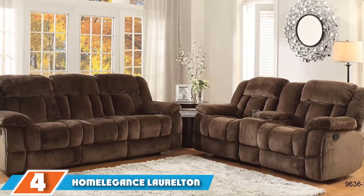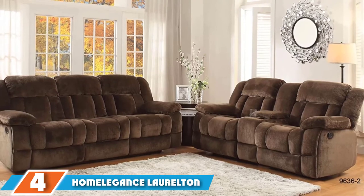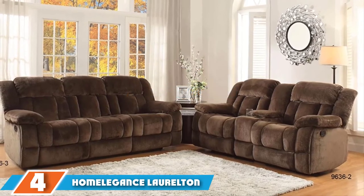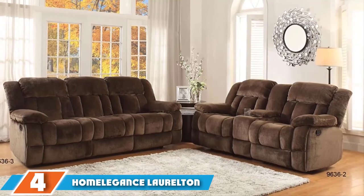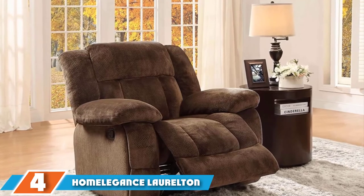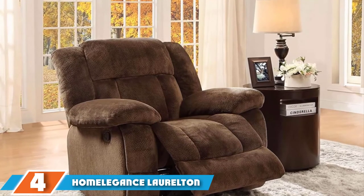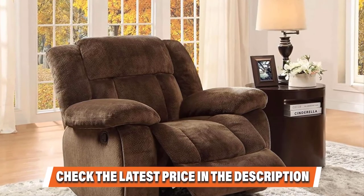Next, at number 4, we have the Home Leggins Laurenton 43-Inch Microfiber Glide Recliner. Homey Leggins is a leading brand when it comes to the manufacture of recliners. Popular for producing remarkable products, you can expect the same level of quality from this Laurenton model, which comes with features to offer you maximum comfort and relaxation. This recliner measures 43 x 40 x 40 inches, providing ample capacity to comfortably accommodate the biggest of men — though you should spare a generous amount of space in your home if you plan on purchasing it.